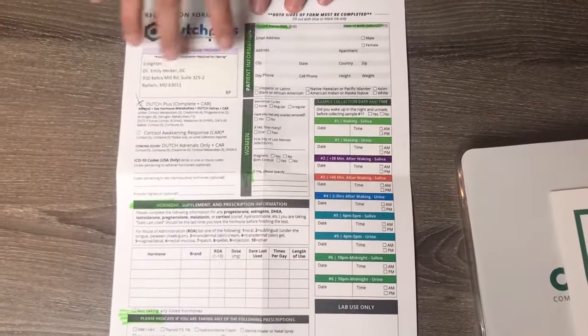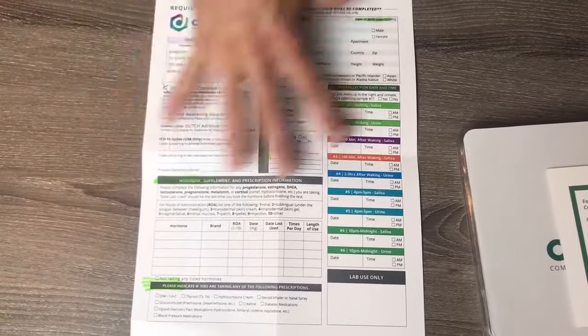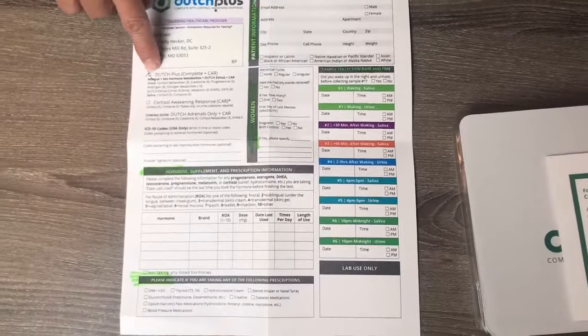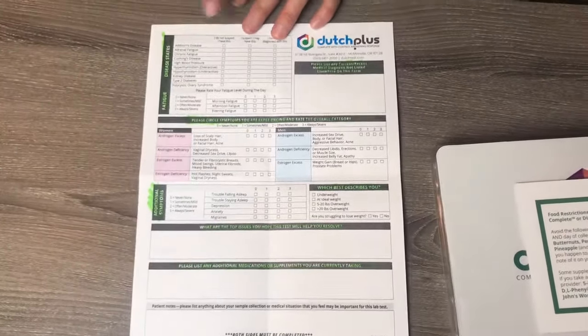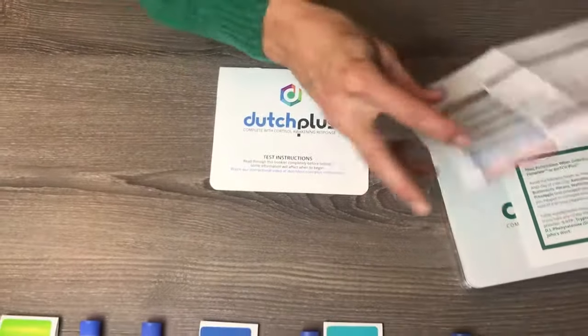We're going to look at the test requisition form. You're basically going to be filling out the entire page. There are lots of questions — patient information. We've marked the type of test, and Dr. Emily's information is here. The rest are questions you're going to have to answer, as well as on the back. This form is going to go in the test kit when you're shipping it back.